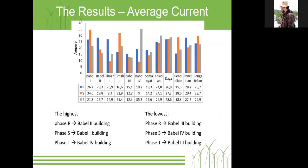The result of current measurements: the highest for phase R is the Bubble Two building, phase S is the Bubble One building, and phase T is the Bubble Four building. The lowest are phase R — Bubble Three building, and phase T — Bubble Three building.